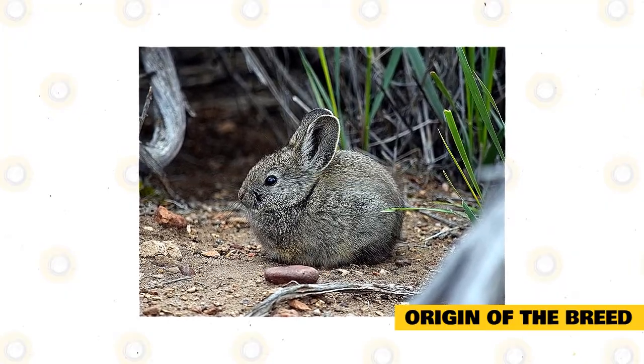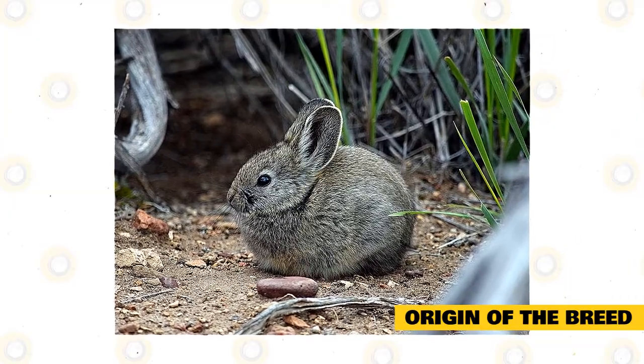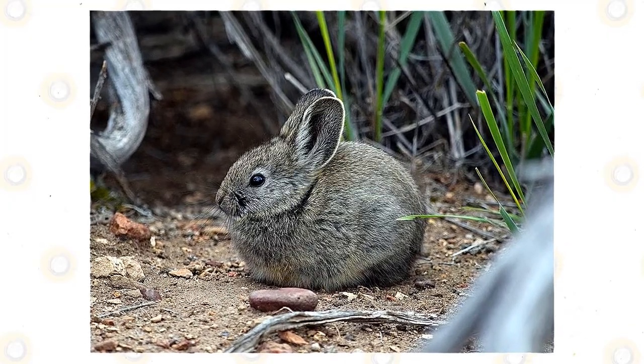Genetically, the last pure Columbia Basin Pygmy Rabbit named Brynn has already passed away in 2009. But her offspring are the ones that are now repopulating the habitats of these rabbits and continuing their race.